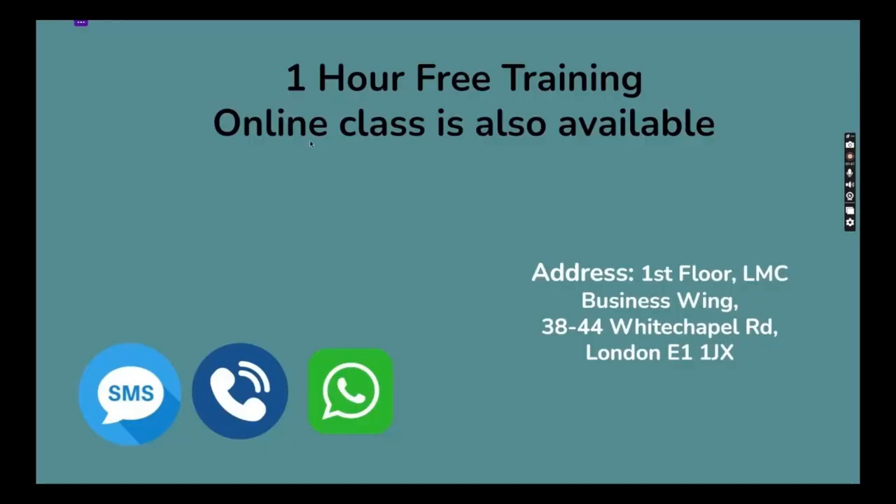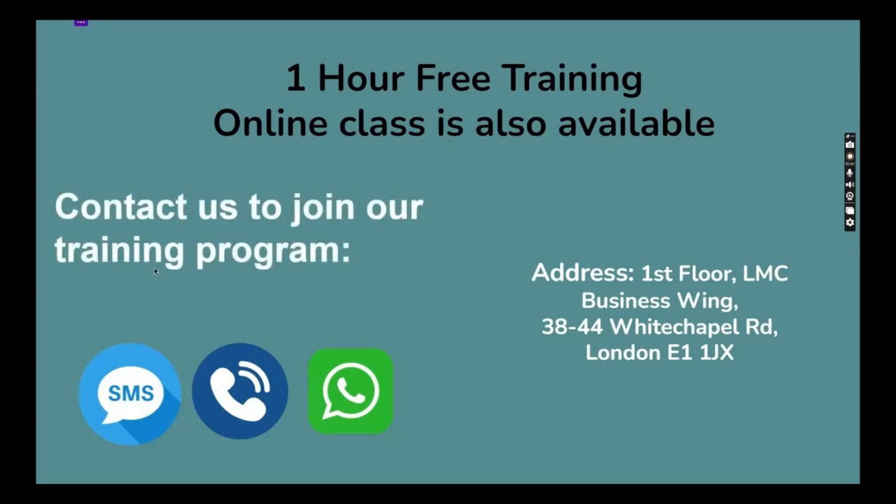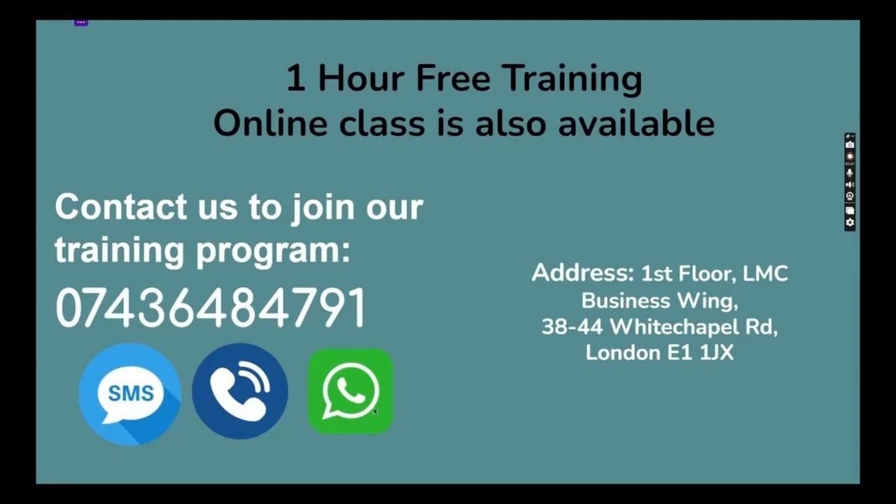We are providing one-hour free training, and one-to-one class is also available. You can contact us to join our training programs — you can call, send a text message, or send a message on WhatsApp as well. We are based on the first floor, LMC Business Wing, 38 to 44 Whitechapel Road, London E1 1JX. Our office is next to East London Mosque, LMC Building — just two to three minutes walk from Aldgate East and four to five minutes from Whitechapel Station and six to seven minutes from Shadwell Station.